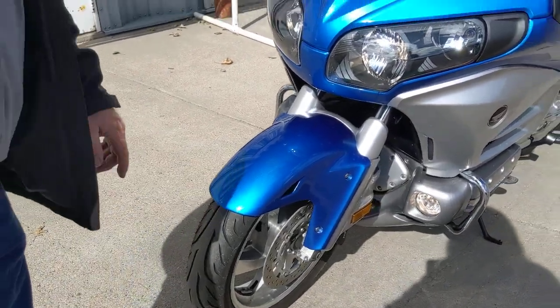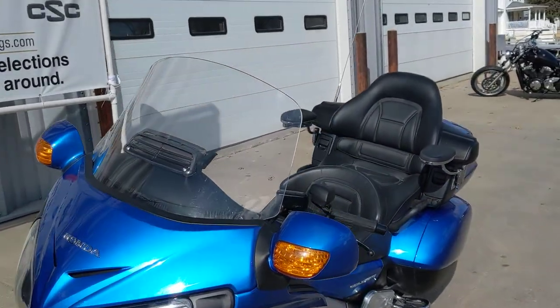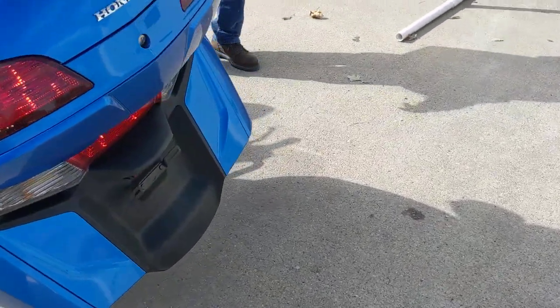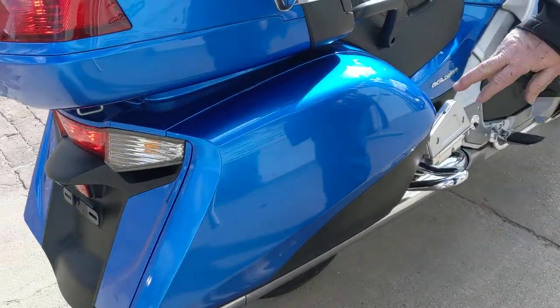Really beautiful color. We're going to come around here to the right-hand bag. Take a look — we've got a couple little kisses on it, not terrible, not going to do anything with them. In case I decide to turn it into a trike, it really won't matter at all.